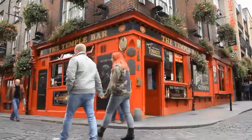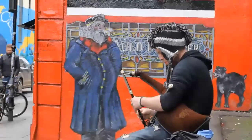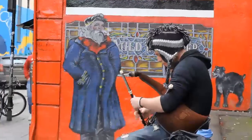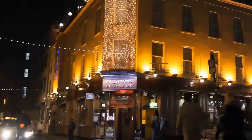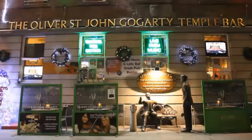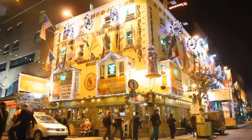Our third attraction in Southbank is Temple Bar, a medieval neighborhood with cobbled streets. Considered to be the nightlife hub of the city, it's extremely popular among tourists. Check our special Temple Bar video guide for some tips on our favorite bars in the area.